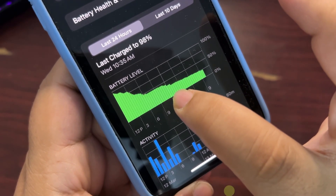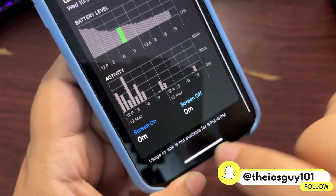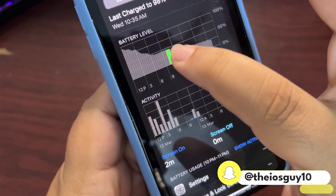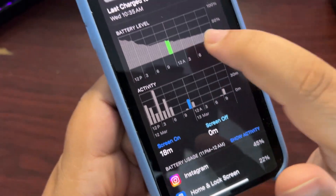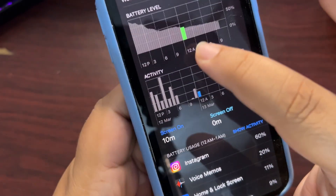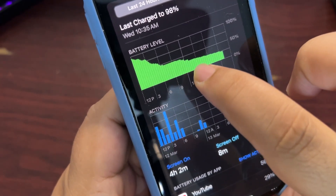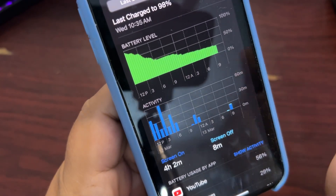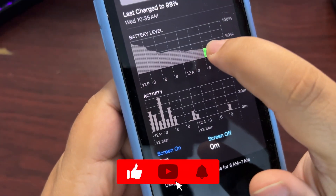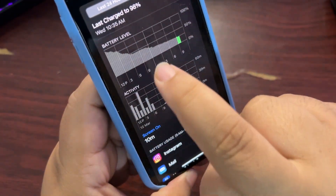At this point where it is dropping, I started using my phone again. As you can see, I'm not using my phone here, but then I started using the phone a bit over here. I was using different apps, recording voiceover and doing different stuff — this is why the battery drops a bit here. But during this period from here to here, I didn't use my phone again. As you can see, there's nothing here, not a single app.